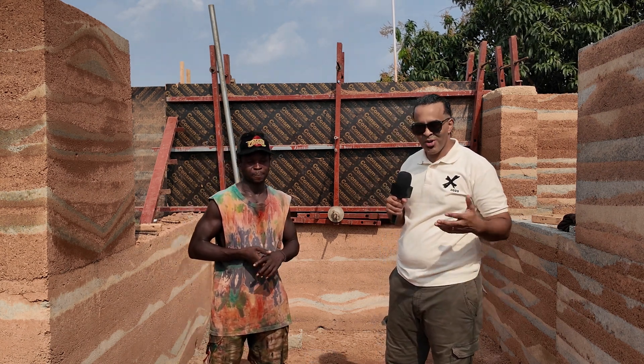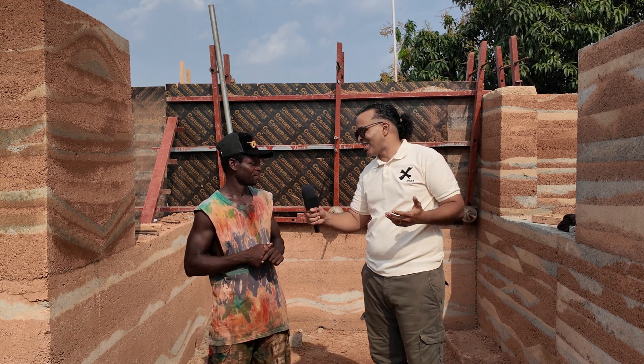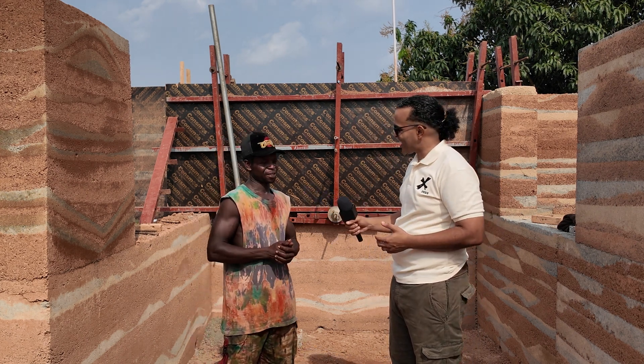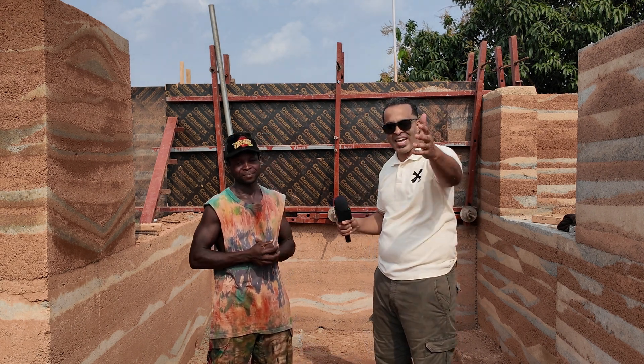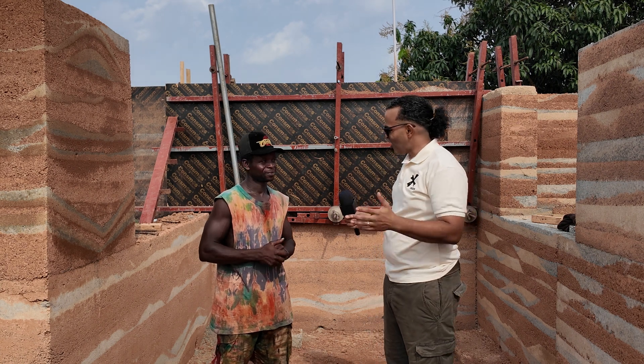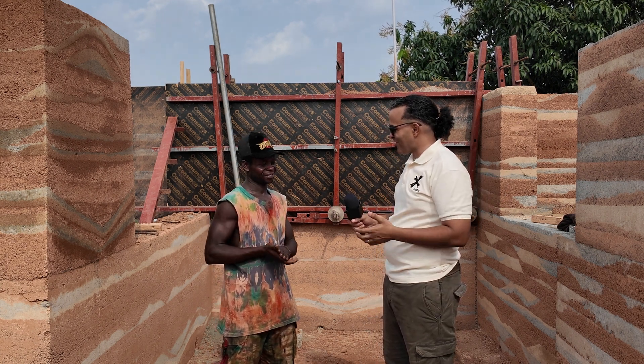Real quick, let me first let Joe come in. Joe, it's a pleasure to be back at your site. How are things going? We can see the progress, and the viewers haven't got to see it yet — but stay tuned, I'm going to show you all around. Joe, it's a pleasure to be here, thank you for having us.